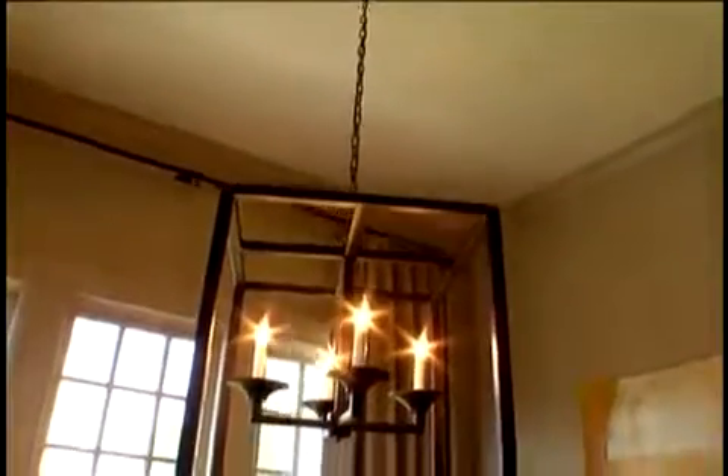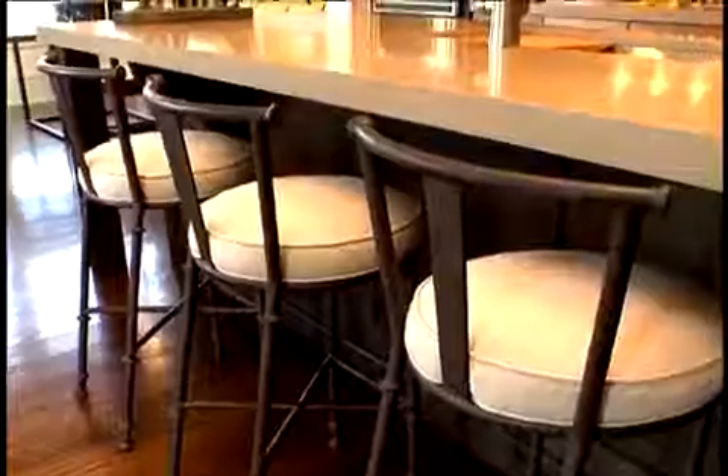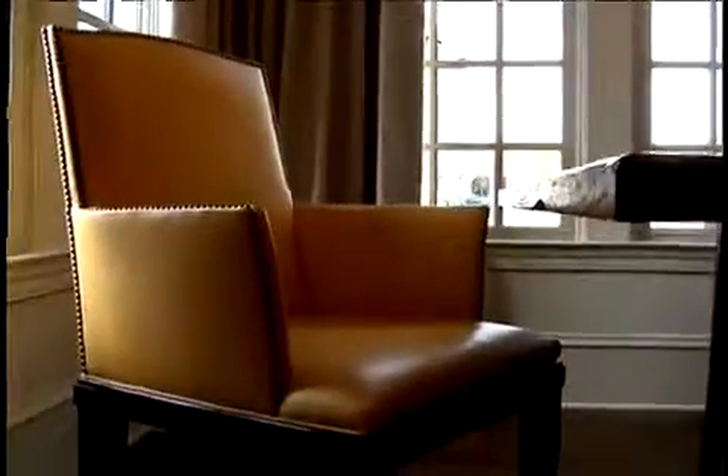Again, we're on the second floor of the space. Love the light, beautiful high ceilings, brick windows. A casual space, but a little sophisticated for our young clients.